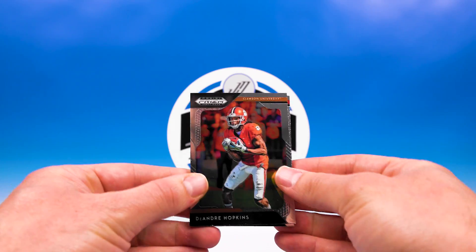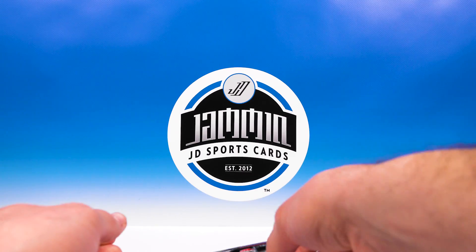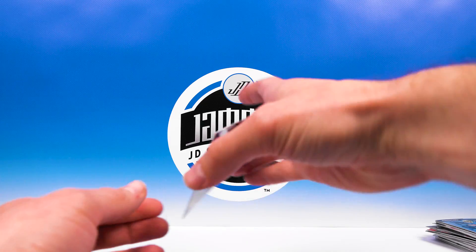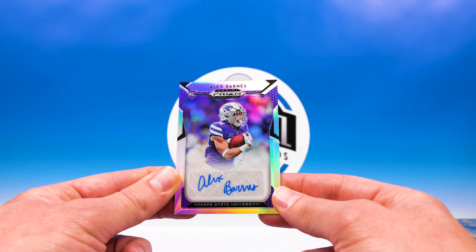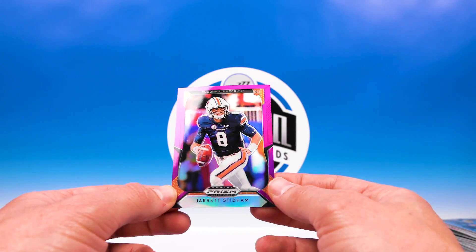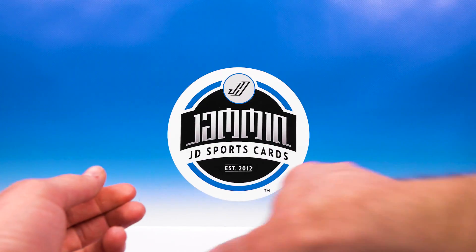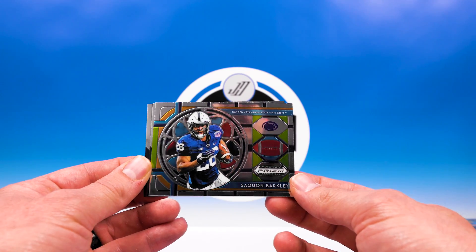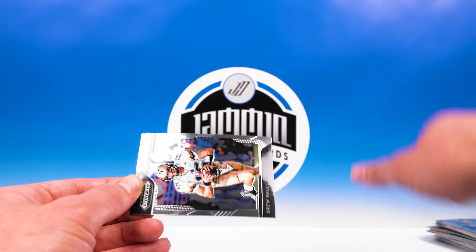Last pack - I'm happy with the box so far, definitely good with it. DeAndre Hopkins, J.J. Watt, Tyreek Hill - nice prism. Last auto is Alex Barnes. And a Jarrett Stidham - not numbered, that's pretty cool. Nice little insert to finish it off with Saquon Barkley stained glass - very nice, take that.